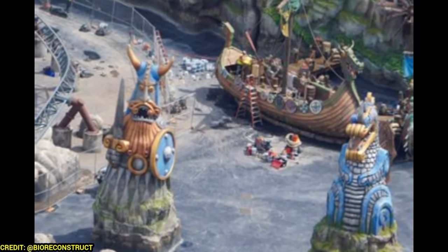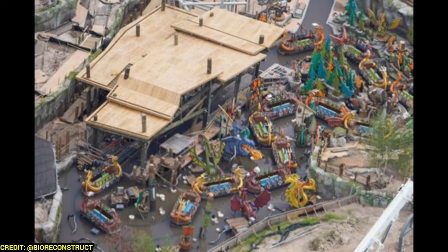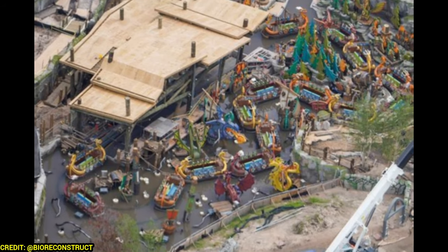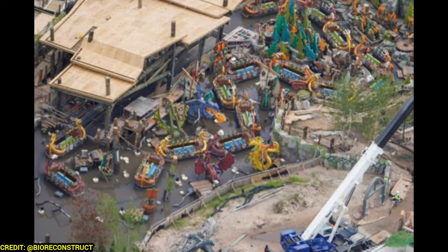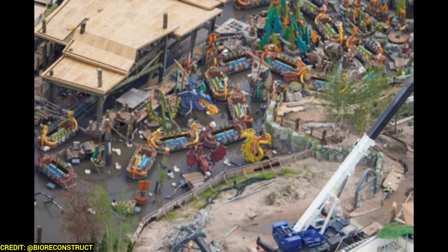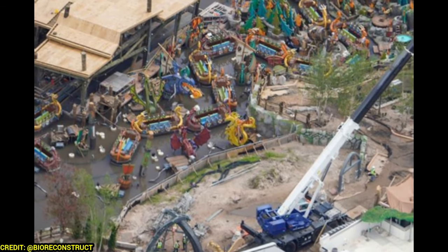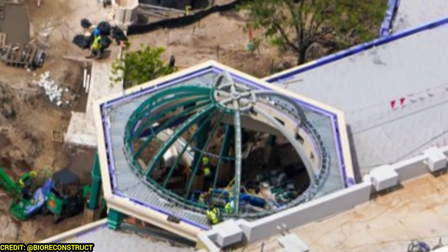Here's another overview shot of the Fire Drill attraction — look at all those boats. If that's how they're going to run it, that spacing makes it a pretty high-capacity attraction. I'm curious if they'll add even more boats, but it really looks like a fun attraction for the entire family.